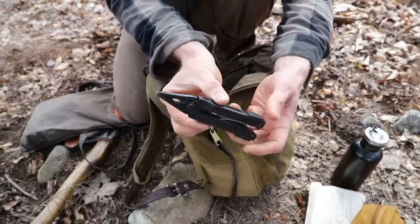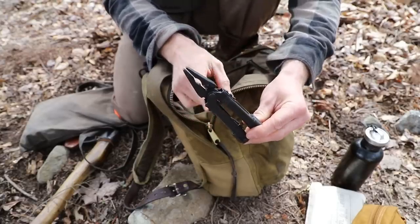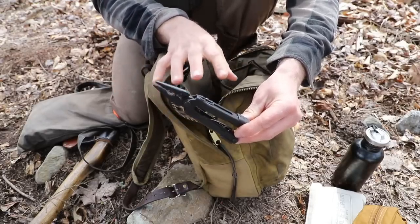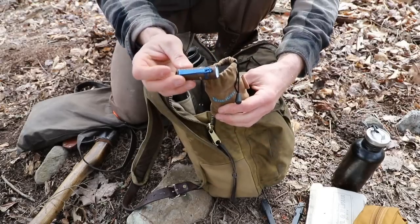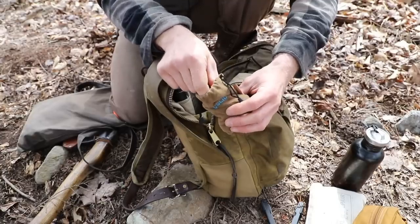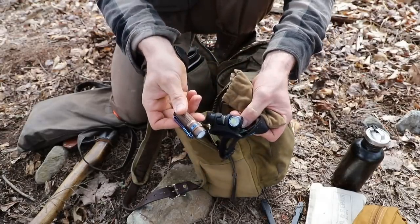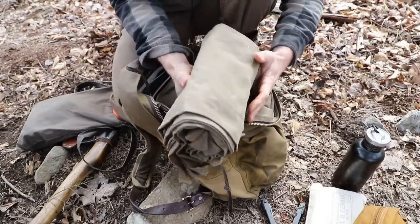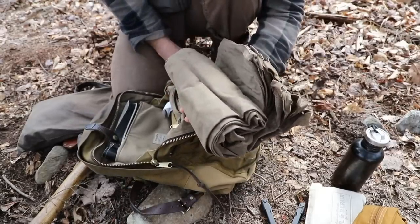I also carry a full-size multi-tool. I think it's definitely worthwhile to carry some type of pliers, and in this case full size is definitely the way to go — for the little extra weight you carry, they're so much better than the small micro ones. And then I have my Olight flashlight, the S1R Baton, and then I have that same thing on a headlamp rig. So I do carry two flashlights.